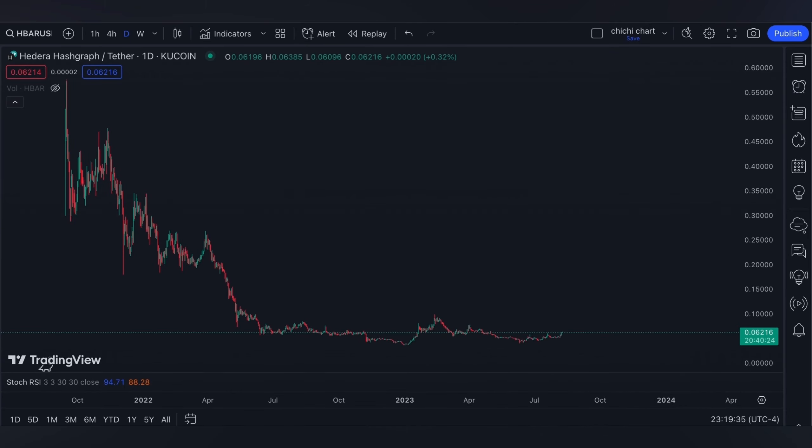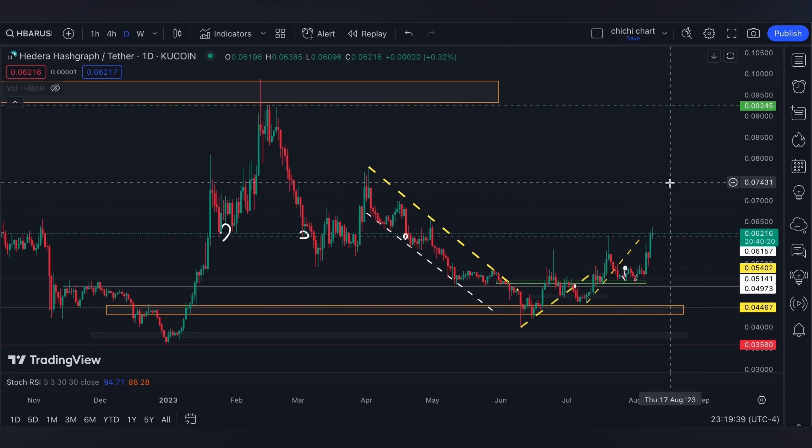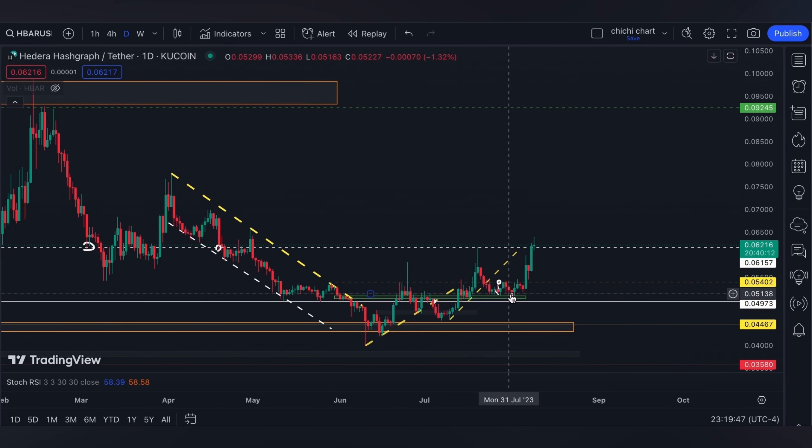Hi and welcome back. This is our previous chart for Hedera Hashgraph where we had an update last week. HBAR is now one of the top gainers since our update, with all of the good news that we've received about it.